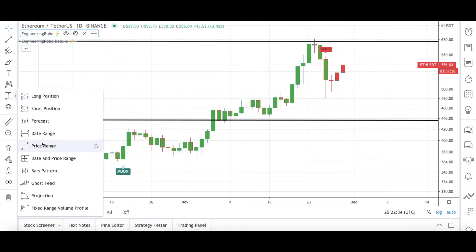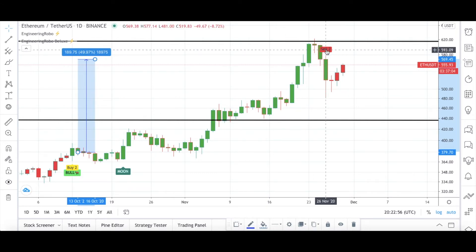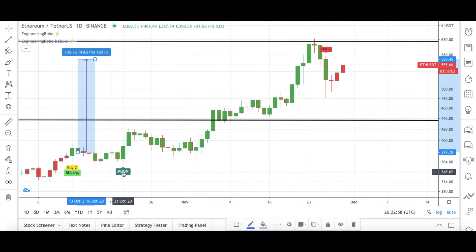From the Buy 2, Bull, and Moon signals — which are the first buy signals from Engineering Robo — until the next sell signal right over here, Ethereum/USDT was up 50% from October 2020. I have this Sell 2 signal present over here, but I still have Bull and Moon signals present from Engineering Robo, which means Engineering Robo is still bullish.